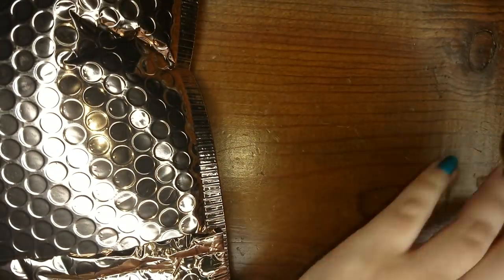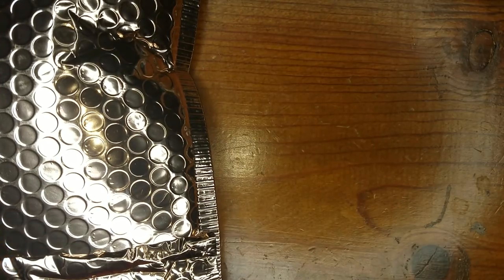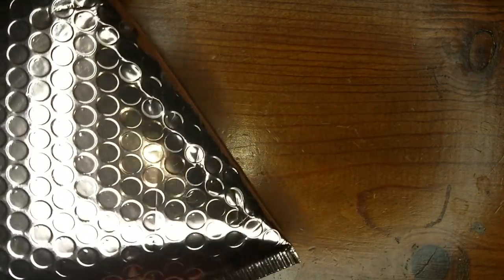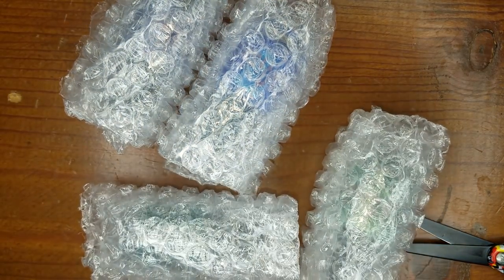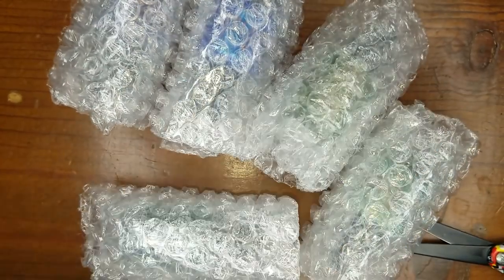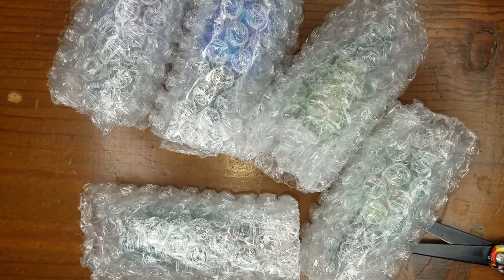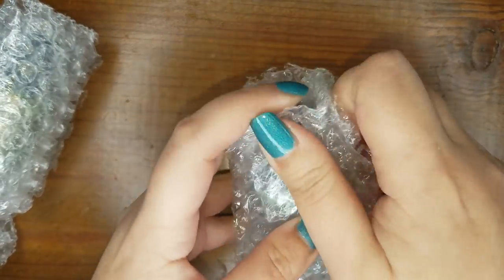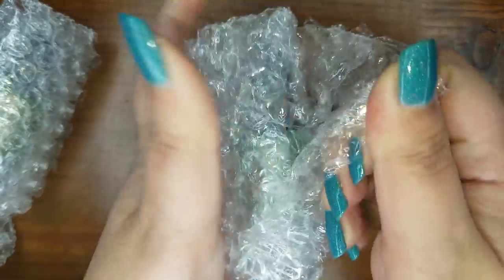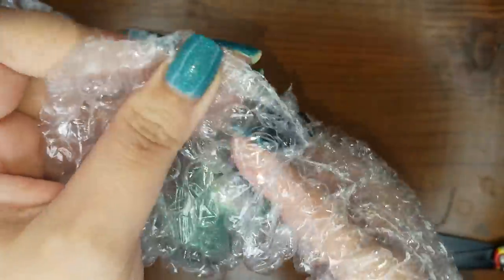I ordered five mystery polishes — she had a sale at the end of the year. Here they are. I ordered mystery overstock, so let's see what I got. The first one looks green — oh wow this looks so pretty! I love mystery purchases. I love surprises.